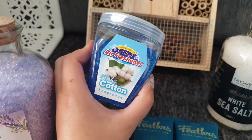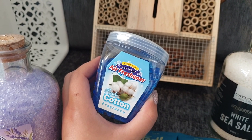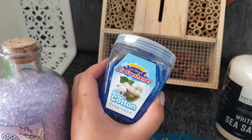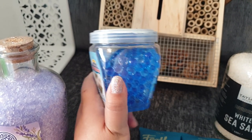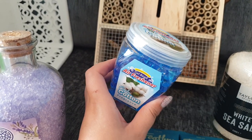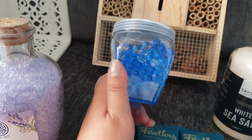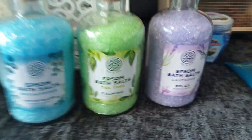I picked up one air freshener because at school I normally have a plug-in diffuser, but the Trust has now issued a policy that we can't leave anything plugged in overnight due to fire risks. It's a pain remembering to plug it in and out every day, so there's no point. With only three and a bit weeks left of school until the summer holidays, I thought this was £1.00, it can just go on my shelf, it'll last a few weeks, and I like my classroom to smell nice.